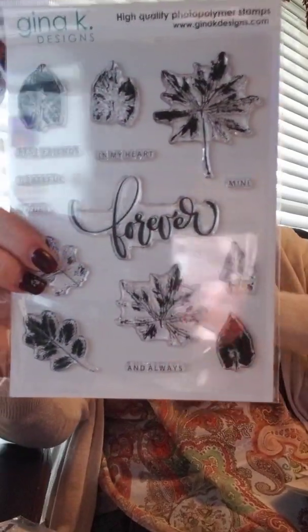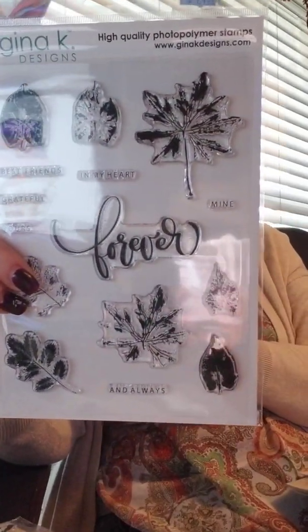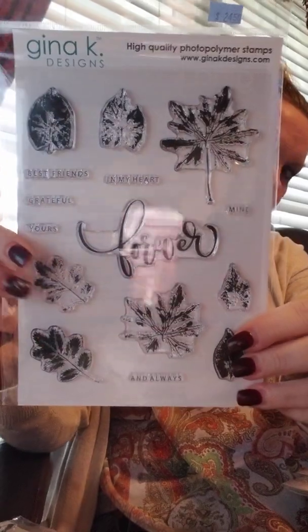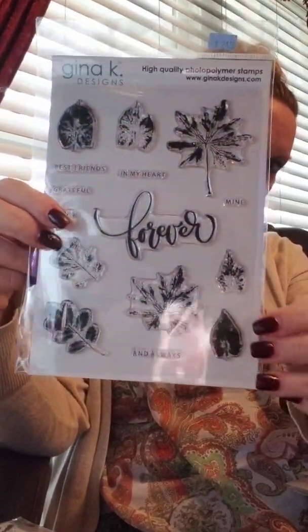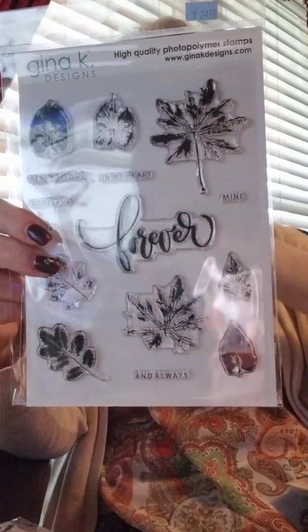If you're not quite ready for Christmas yet, we have this gorgeous set called Layered Leaf Prints — super, super pretty. I've seen lots of samples done by Gina's design team online and they are gorgeous. There is a die set, and your sentiments on this one are: Best Friends, Grateful, Yours in My Heart, Mine, and Always.